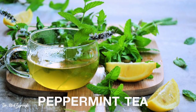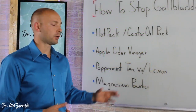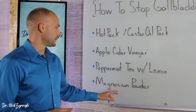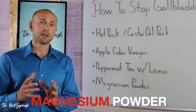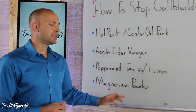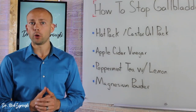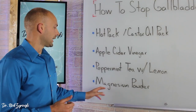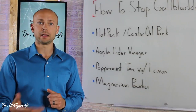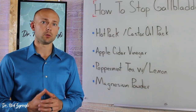Peppermint tea with lemon: take warm peppermint tea, squeeze half a lemon into it, and it's going to offer a soothing effect on the gallbladder and help reduce spasms. Last but not least, magnesium powder — take half a teaspoon and put it in warm water. Magnesium is very calming to the entire body, and specifically in this case, it's very calming to the gallbladder. Stir it up and sip on it. You can do that every four hours to get relief from gallbladder pain.